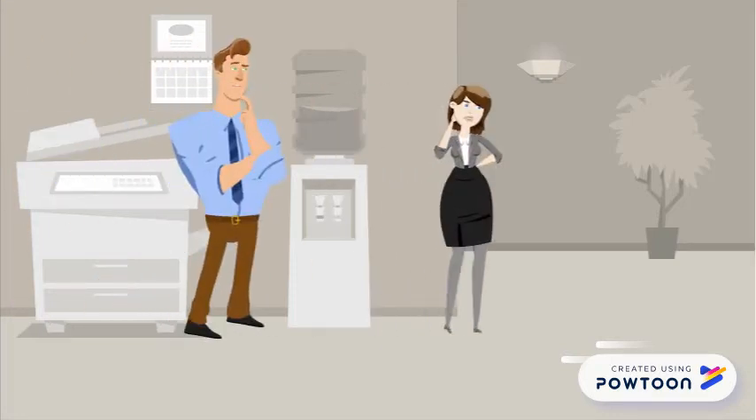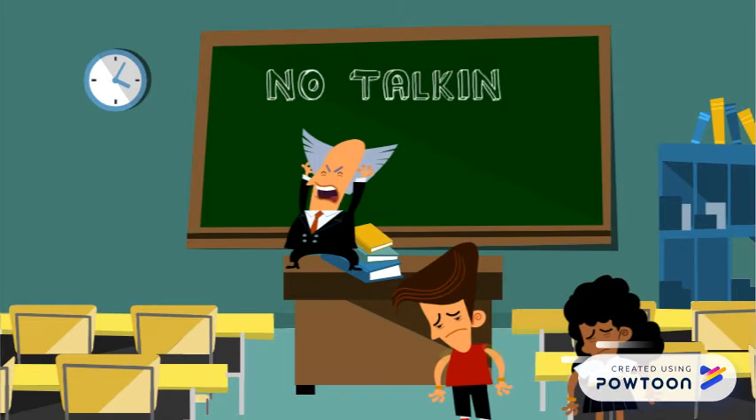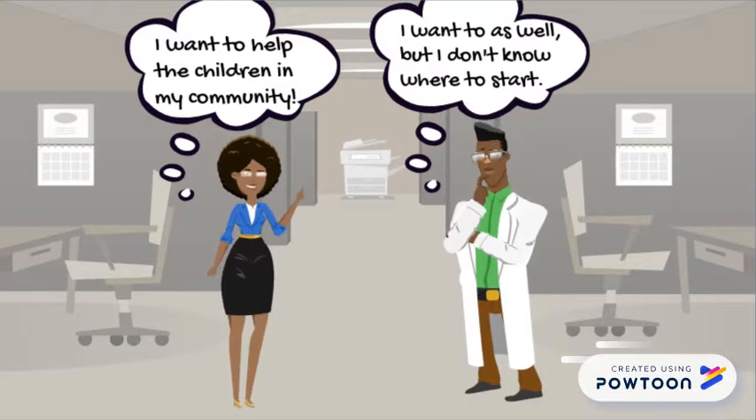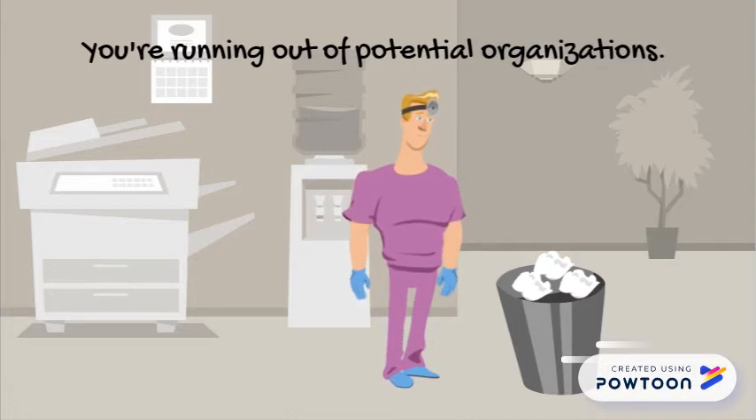Imagine this. The summer is over and school's back in session for many kids. You decide you want to give back to the kids, but you don't know where to start. Since you can't find an organization to serve the community through, you start to believe that volunteering opportunities are only available in the summer.